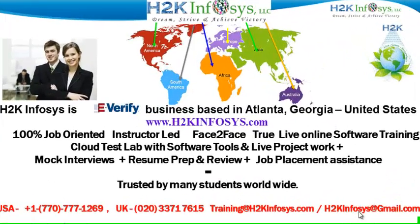Welcome to H2K Infosys. H2K Infosys is an e-verify business based in Atlanta, Georgia, United States. We provide 100% job-oriented, instructor-led, face-to-face, true live online software training programs. It also includes access to Cloud Test Lab with software tools. We provide live projects for you to work on. We also provide assistance with mock interviews, resume preparation and review, and job placement assistance.